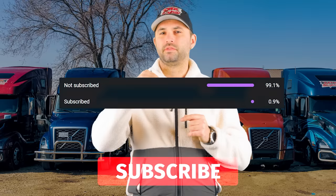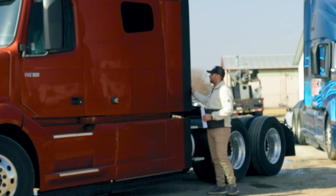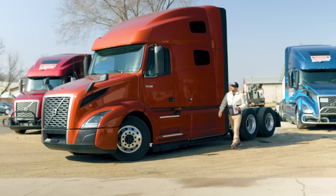99% of you are not subscribed, so I'll just ask you to hit that like and subscribe button below if you like these types of videos and enjoy our content. Now back to the video — we have the chassis fairings down there below, and we have the cab side fairings as optional features.